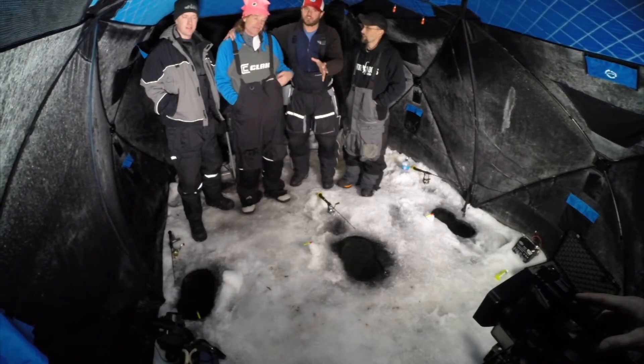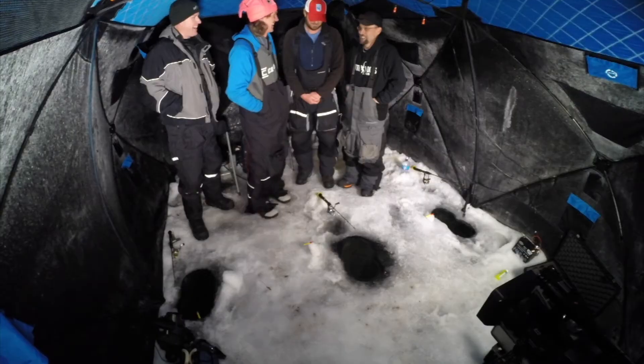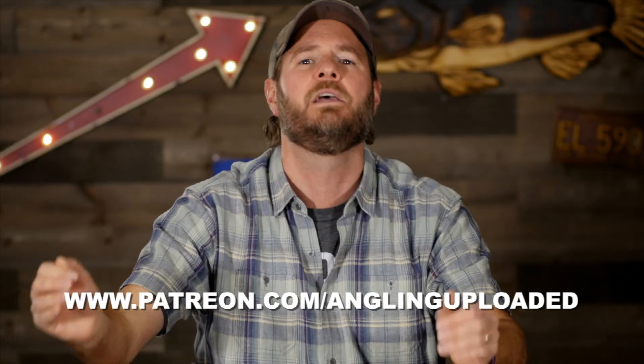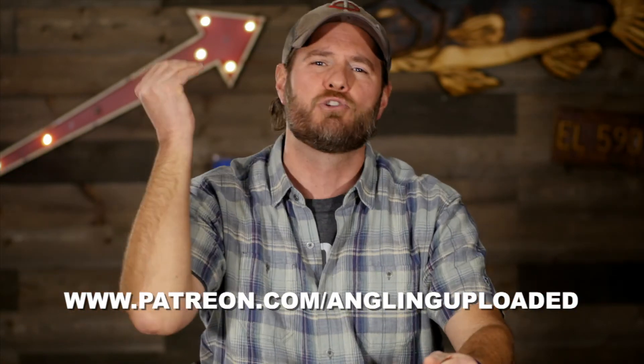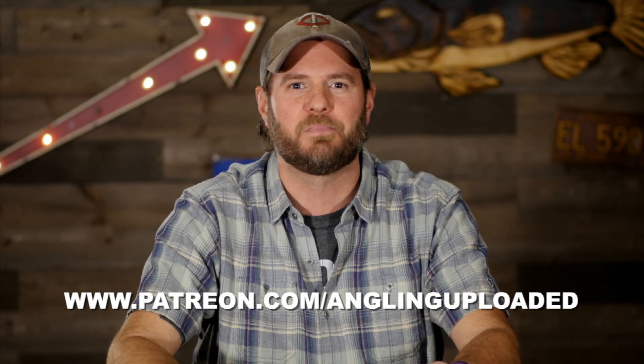What a fun night, but not exactly the greatest fishing. Pete, you caught your first sturgeon though — I'm super excited about that. I want to thank Northwoods Angling. Subscribe to Northwoods Angling if you haven't already. Pete Maina, professional musky angler — subscribe to his channel. Thank you for joining us. We'll see you next time. Thanks for watching the video. We have started a Patreon page — it is the very best way to support Angling Uploaded. Become a patron and you will receive content before anybody else, exclusive live streams, and greater interaction with Pete and I.